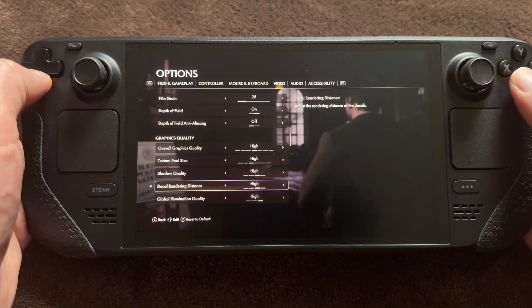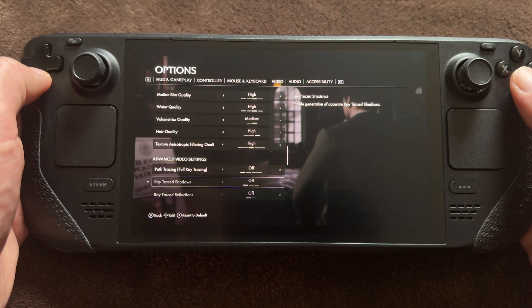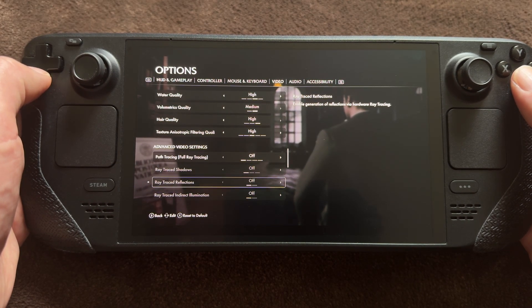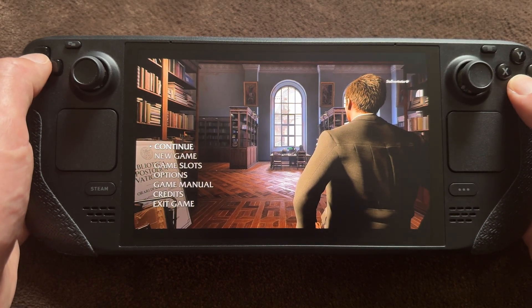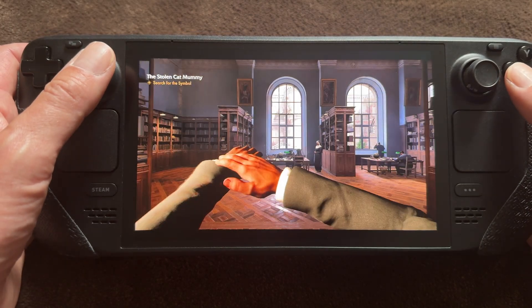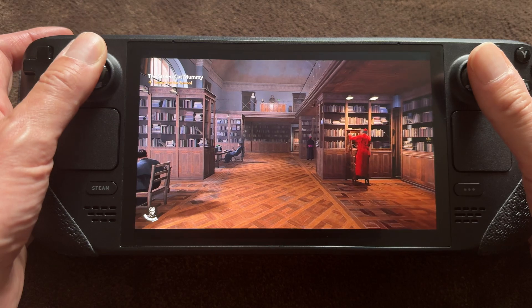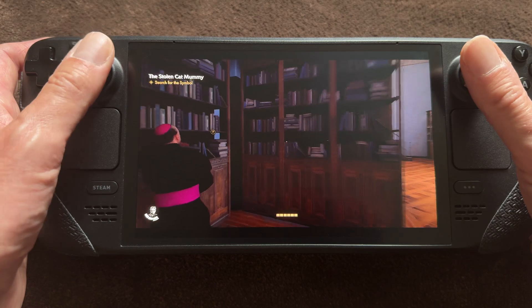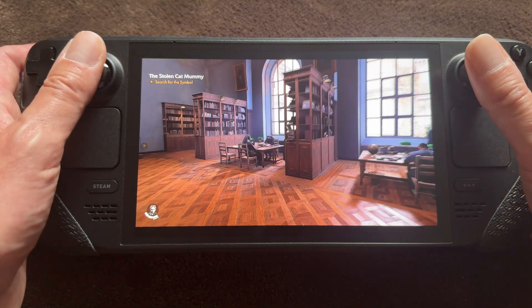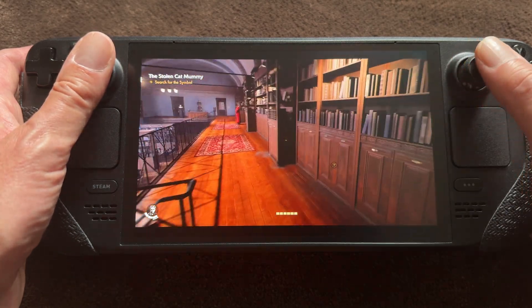Now a big AAA game: Indiana Jones and the Great Circle. Everything was set to high except for the volumetric quality — I think those are even the settings the game auto-detects. I was really surprised by all the cinematic details you can now notice on the Steam Deck, which would not be possible at all when you play this game natively. Natively it's really low settings, jaggy, and low performance. It's really impressive how stable everything runs at 60fps.